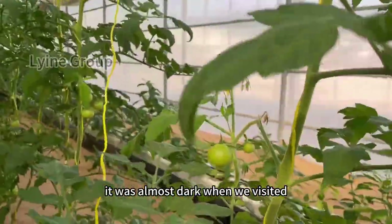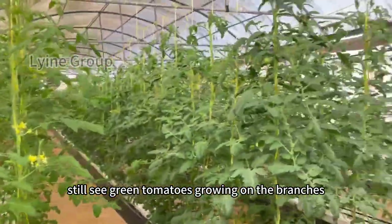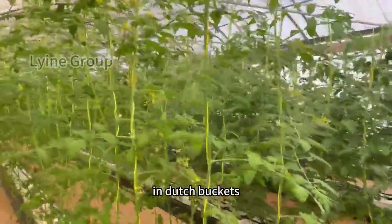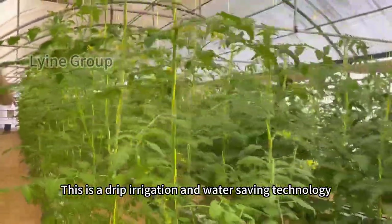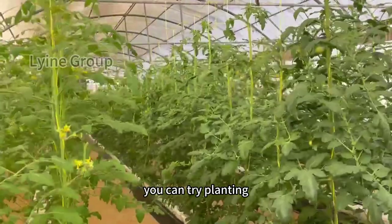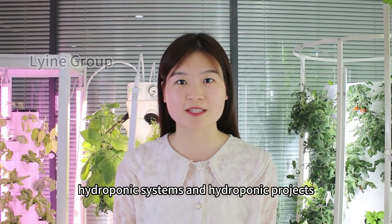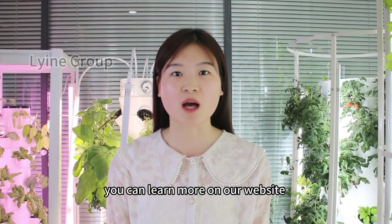There are also tomatoes. It was almost dark when we visited, but you can still see green tomatoes growing on the branches — they grow very well in the dark buckets using drip irrigation, a great water-saving technology. If you are interested in these hydroponic systems and projects, you can learn more on our website, liyinggroup.